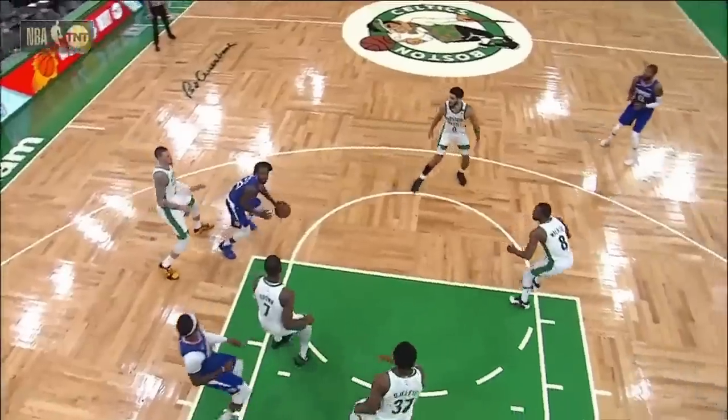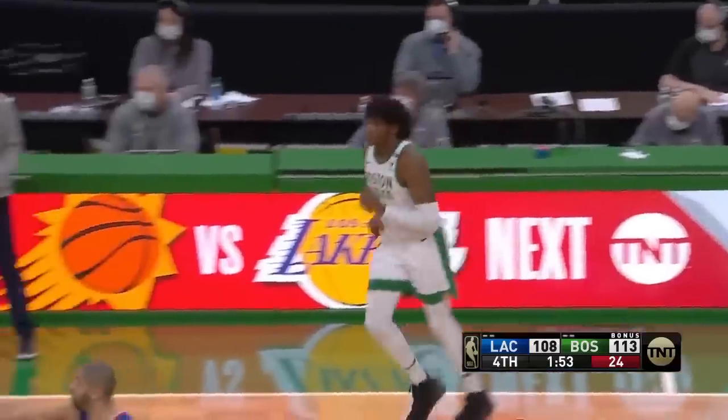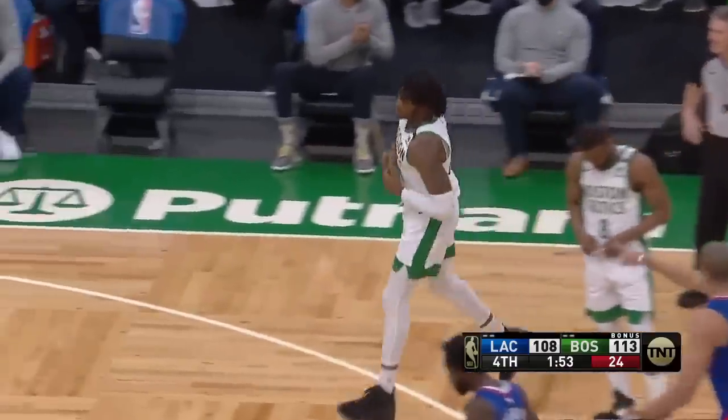Here's another angle of it. Tice clearly taps Beverly's arm as he's going up, and not surprisingly, he gets benched for Robert Williams after that foul.